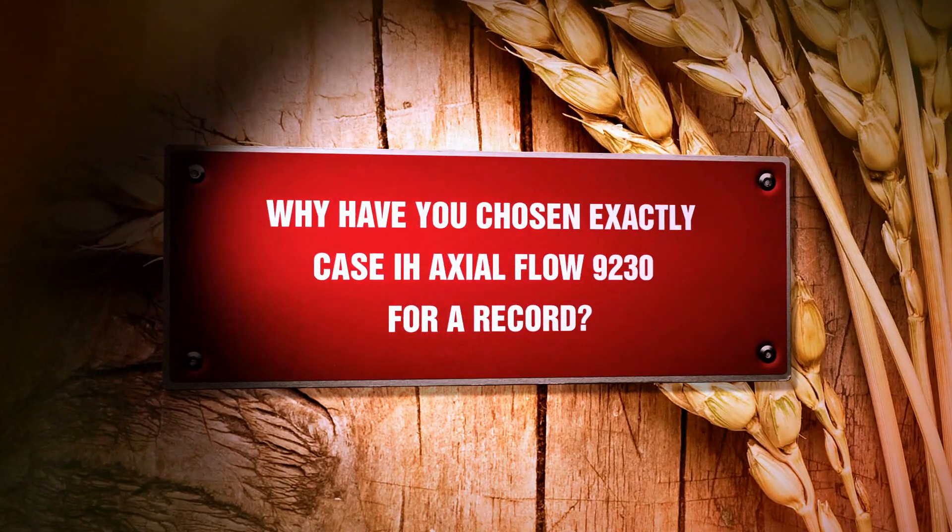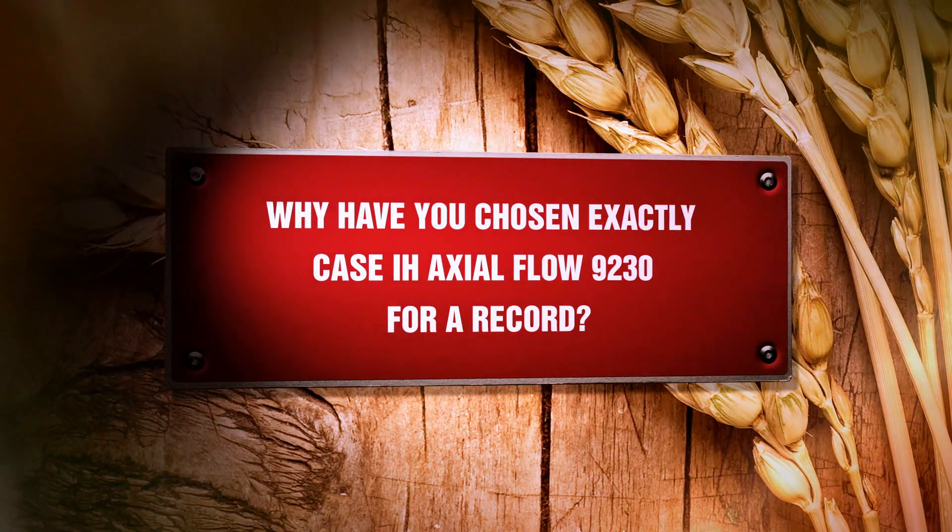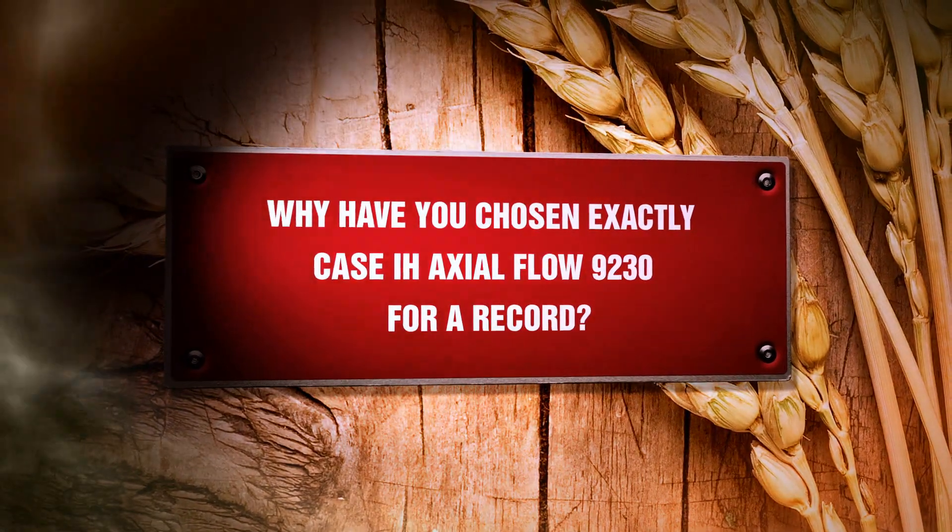Why have you chosen exactly the Case IH Axial Flow 9230 for the record?